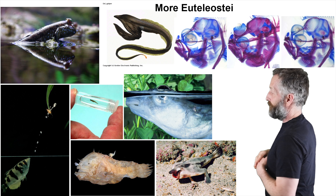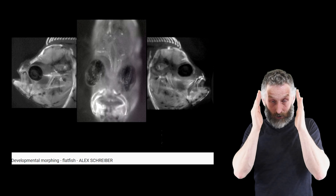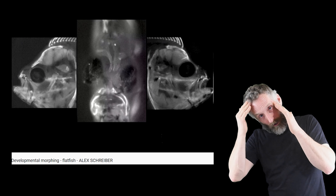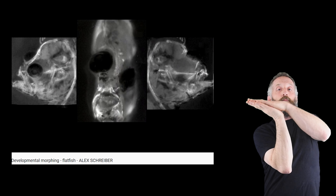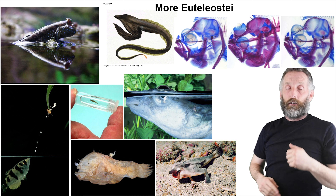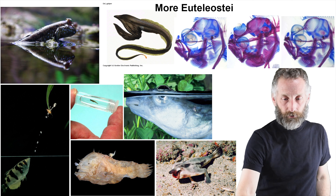There's a whole series of flatfishes in the upper right. In larval form, the eyes start on both sides of the head like a normal fish, but as they develop and metamorphose, one eye moves up on top of the head. They then lie down on their side and spend the whole rest of their lives as adults lying on the bottom with both eyes on the upside of the fish. There are many, many cool Euteleostei.